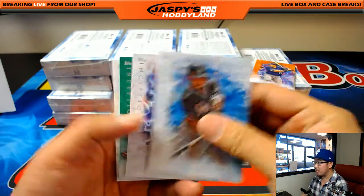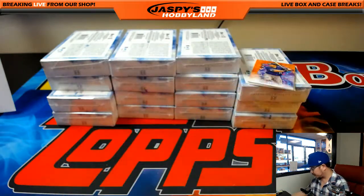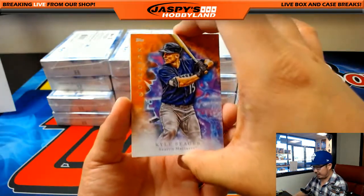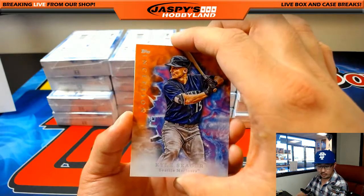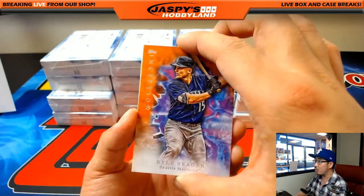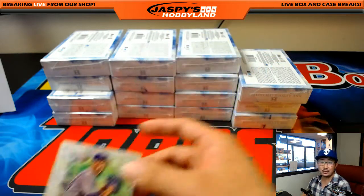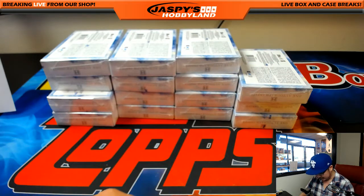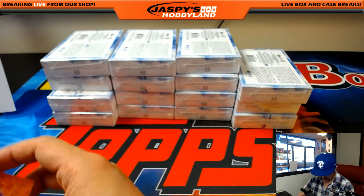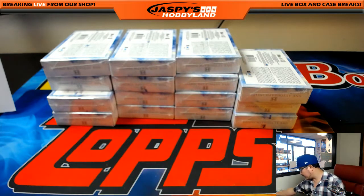We're going to start off with Marcel Ozuna, Kyle Seager, Steven Strasburg. And we've got Kyle Seager 11 out of 50 for the Mariners. Michael G with Corey's brother. And Matt Straym, 281 out of 299 for the Royals — that'll go to Matt D. Matt getting the mats. Nice start.